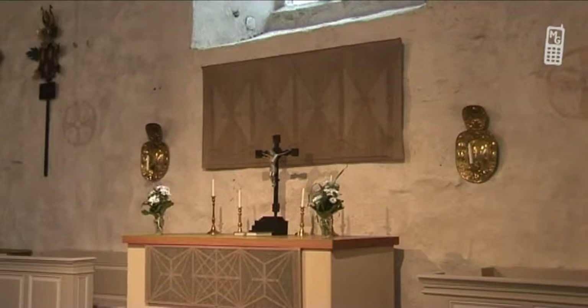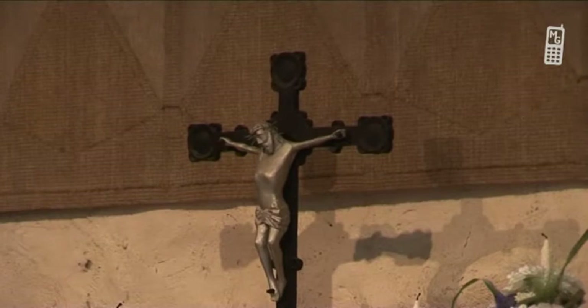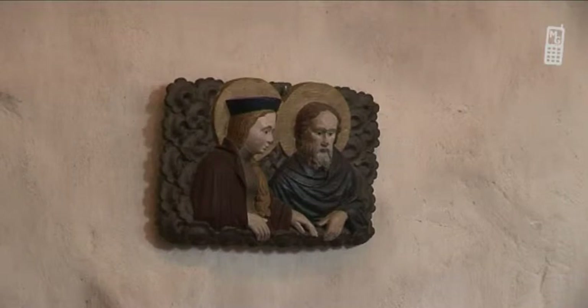The silver-gilt wooden crucifix on the altar was made 1460–80, possibly the work of Bernd Notke, who also made St. George and the Dragon in Stockholm Cathedral. The relief of the crowning of Virgin Mary is from the same period, but by an unknown artist. It is believed to show Mary's parents, Joachim and Anne.